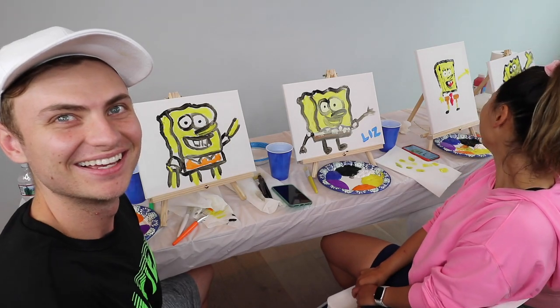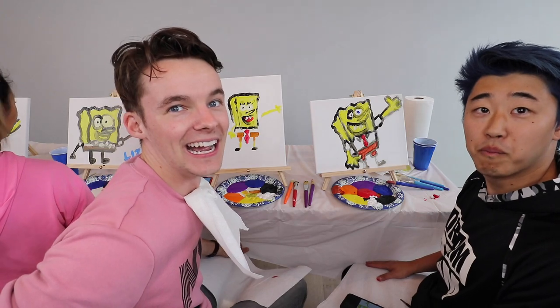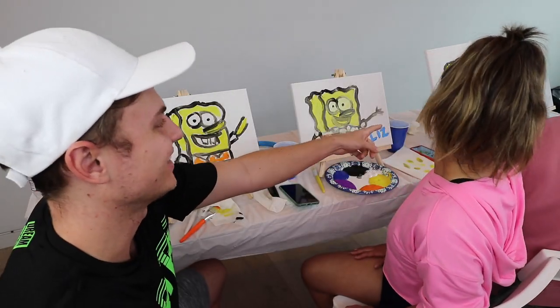Look at the lineup guys, look at that lineup! Wow, wow, mine looks beautiful. Hey, I'm impressed.